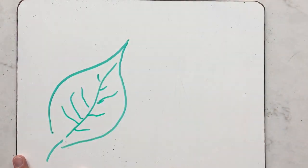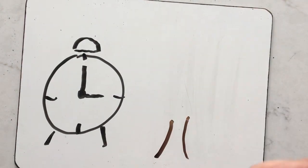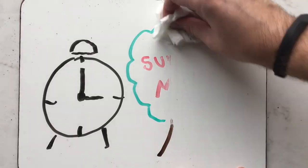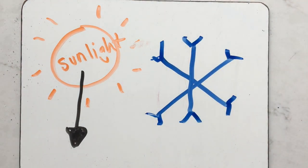Healthy leaves are typically a green color through the spring and summer months. As the weather turns into fall, the amount of daylight becomes less and less. As humans, we adjust our clocks for daylight savings, but trees go into survival mode. Trees understand that having less sunlight and colder temperatures mean that winter is coming.